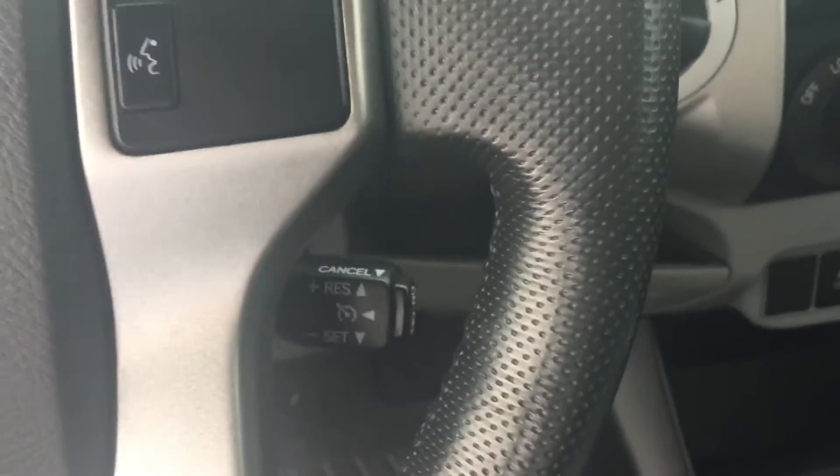Cruise control, keyless entry, and you have your audio and Bluetooth controls on your steering wheel.